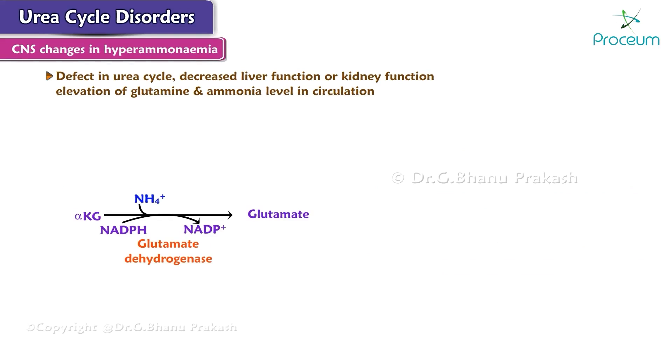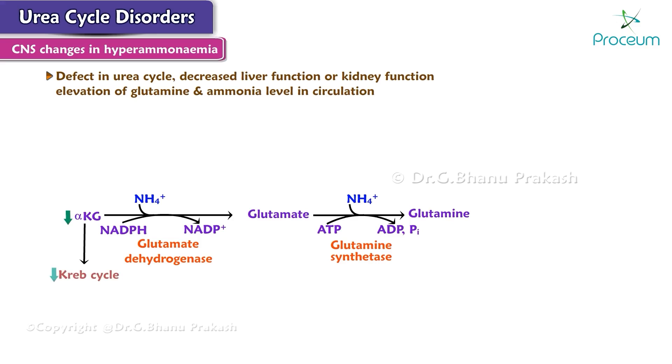Tissue fixation of NH4+ to alpha-ketoglutarate by glutamate dehydrogenase to make glutamate, and further fixation of NH4+ to glutamate by glutamine synthetase to make glutamine, will deplete alpha-ketoglutarate and glutamate levels. Depletion of alpha-ketoglutarate leads to a decrease in the activity of the Krebs cycle, hence decreased ATP generation.